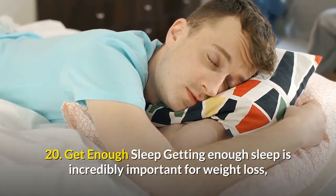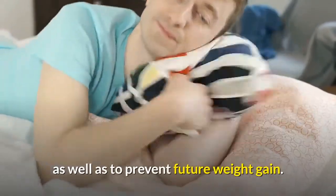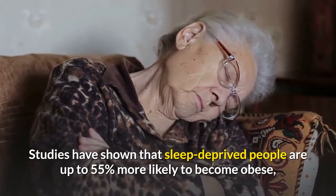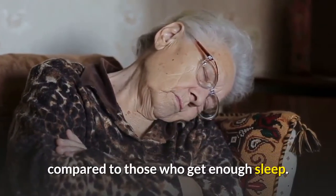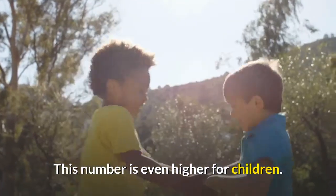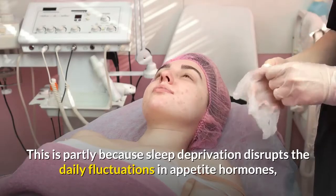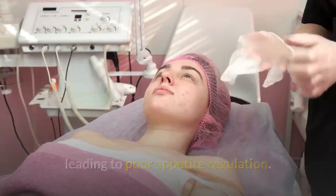Number twenty: get enough sleep. Getting enough sleep is incredibly important for weight loss as well as to prevent future weight gain. Studies have shown that sleep-deprived people are up to 55 percent more likely to become obese compared to those who get enough sleep — this number is even higher for children. This is partly because sleep deprivation disrupts the daily fluctuations in appetite hormones, leading to poor appetite regulation.